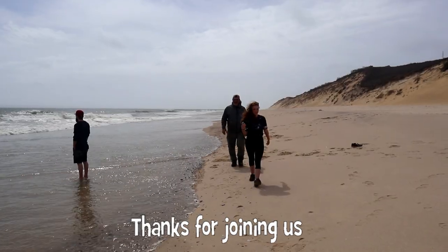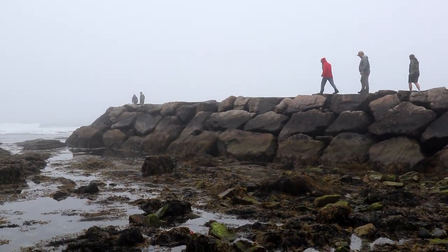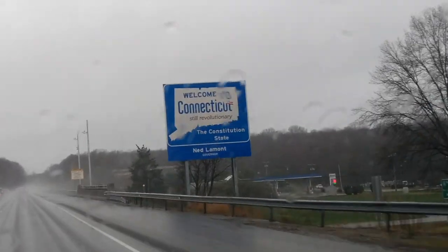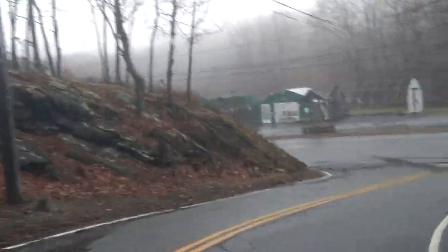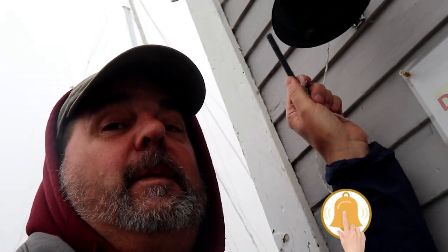It's amazing the places that geocaching can take you. Hope you're enjoying our trip here in Southern New England — it's completely awesome. We are having a blast discovering all the neat things, seeing some great places, all because of geocaching and finding Tupperware in the woods. It's pretty cool. Great work. And don't forget to smash the bell!